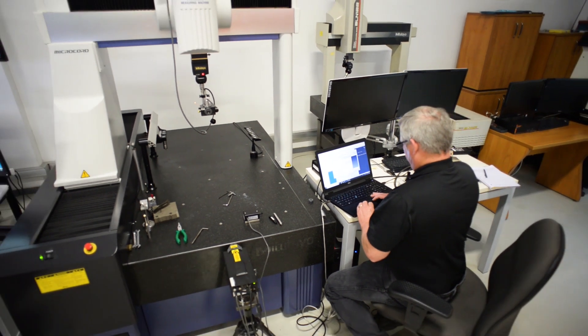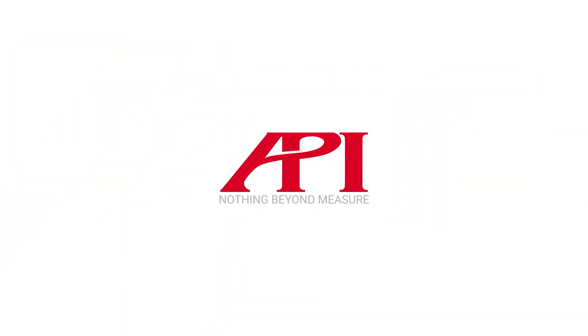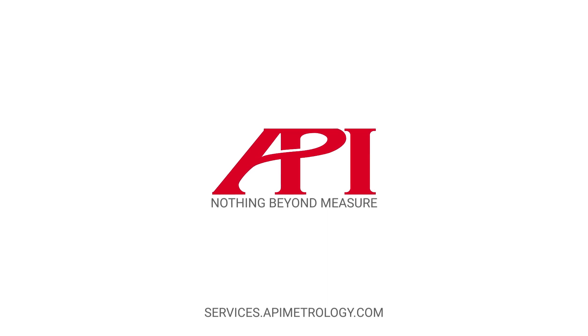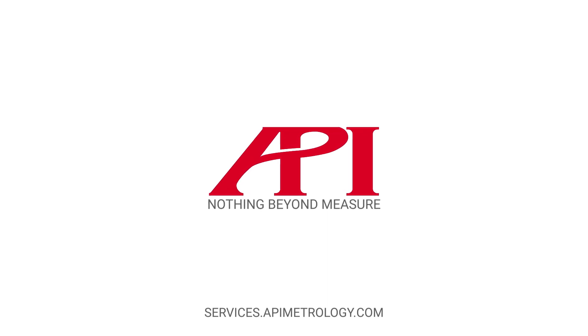Thank you very much. Thank you very much to all of us watching, and looking forward to the presentation.